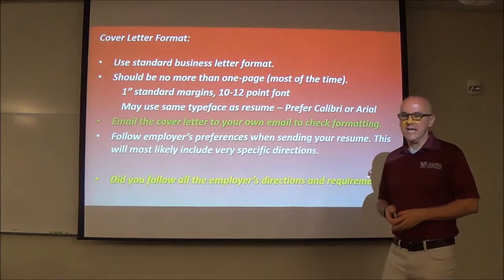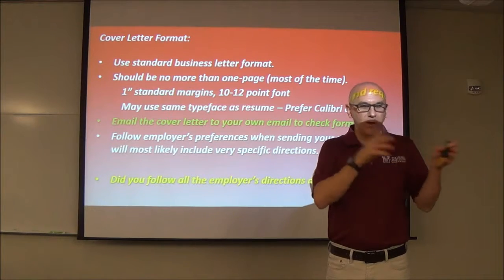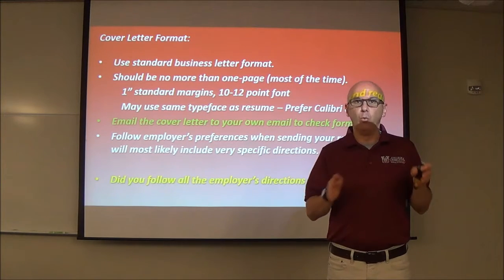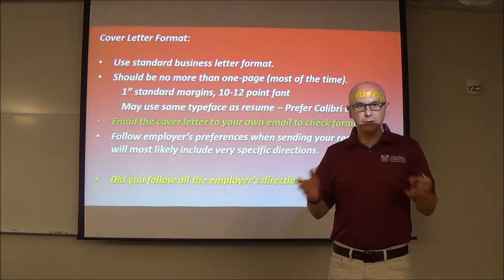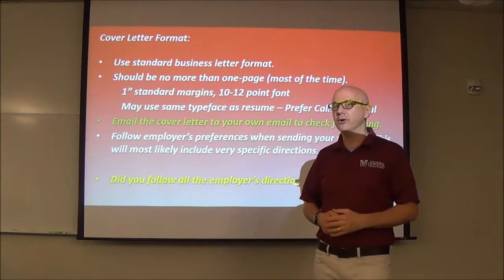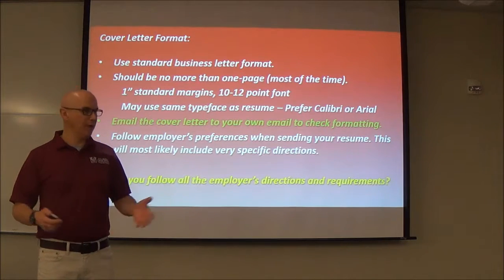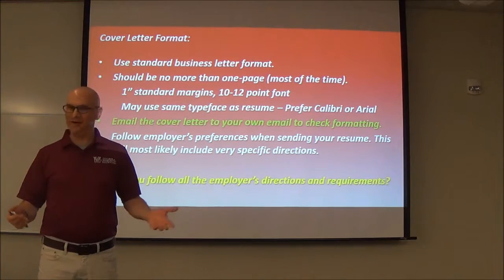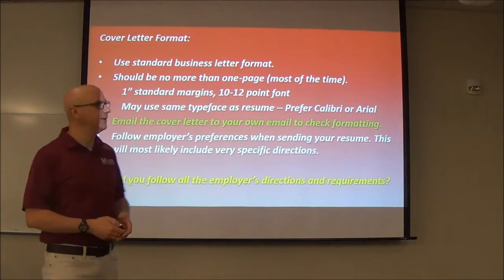Follow their preferences. If their requirements say to do steps one, two, three, four — whatever — make sure you do that. If you skip a step, you're not going to get anywhere in the process. Did you follow all the directions and requirements? If you didn't, you did something wrong, you failed, and you may not ever find out why you never got a phone call. All of a sudden two months will go by and you never heard from the employer — that's because you did something wrong. Don't fall into that trap.